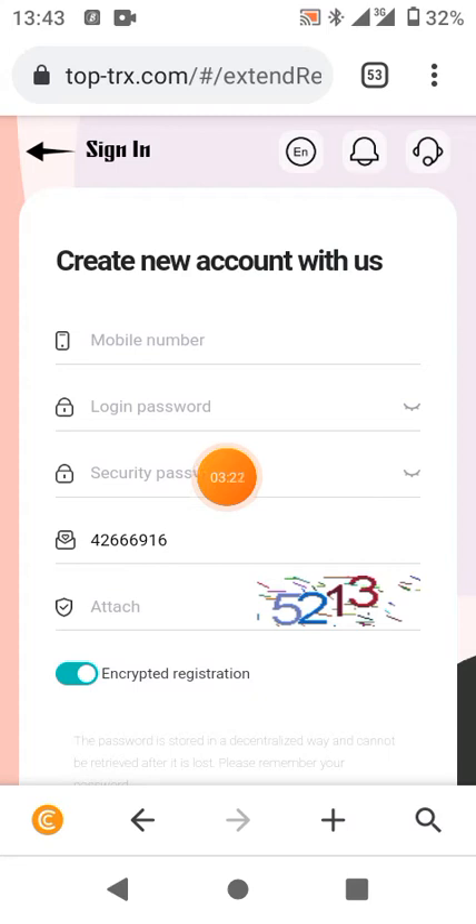You can make your security password easy to remember. You can make it match your login password if you wish. Your login password is for you to get access to this platform, and your security password is for you to access your withdrawals — without the security password you cannot withdraw.